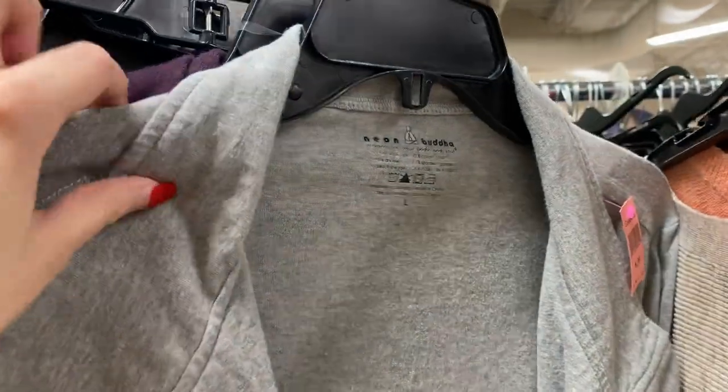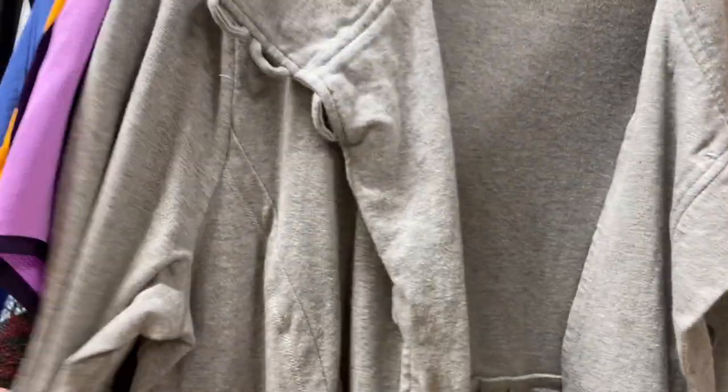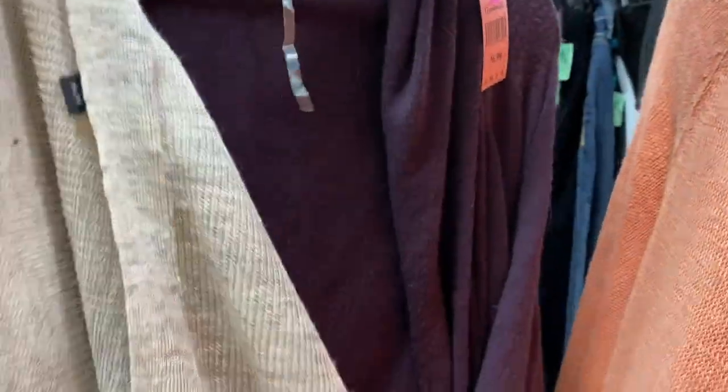I remember when I first started reselling in like 2015, I used to grab those Nike shorts all the time and they'd sell for like $13. Here's a Neon Buddha jacket — it's a brand I like to pick up occasionally, but when I find it, it's usually all stained and doesn't have the best resale value. Here I found a little patch of Eileen Fisher shirt, so that was cool. I'm trying to show you this lady who literally came up right next to me and started shopping in front of me — I hate when people do that. She just wanted to see if there was anything good she could get before me.